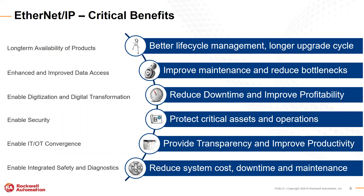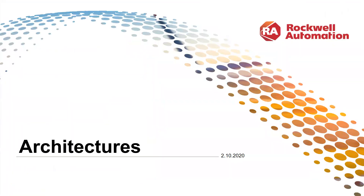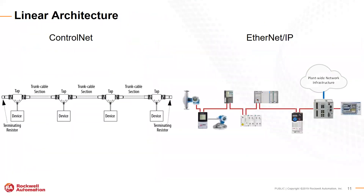Diagnostics is a big advantage. We want diagnostics to tell us before things have failed that they're on the way to failing, or if they have failed, we need to know exactly what has failed. Ethernet IP provides us with those diagnostics. There are many reasons to move to Ethernet IP.